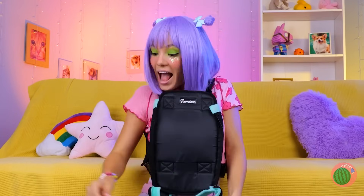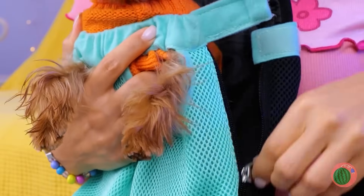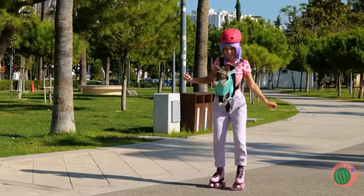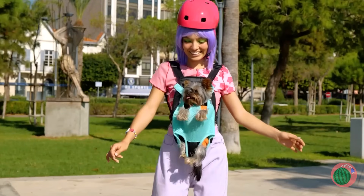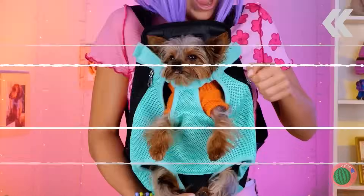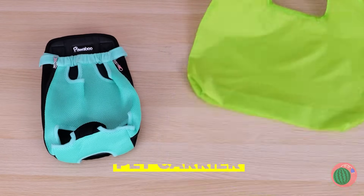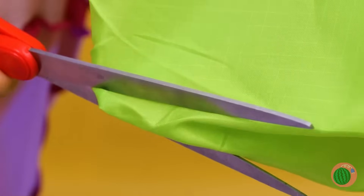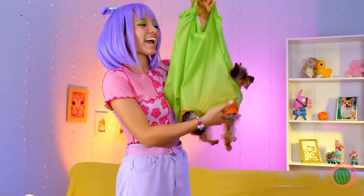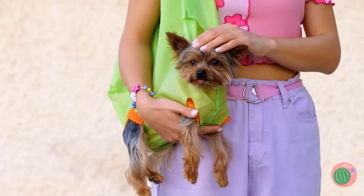While dogs appreciate a good walk, they sometimes prefer to just ride along. Especially when you do the skating for them. No paws! But if you don't have a special bag, we can try out an old tote bag. Cut out some paw holes, plop your puppy right inside and go for a spin. Just be careful if you've got a great dane.